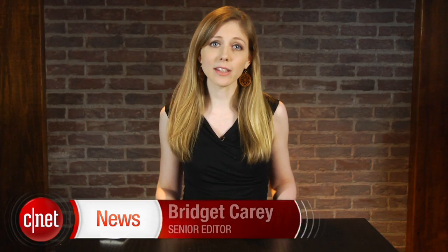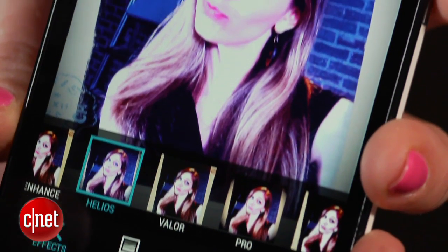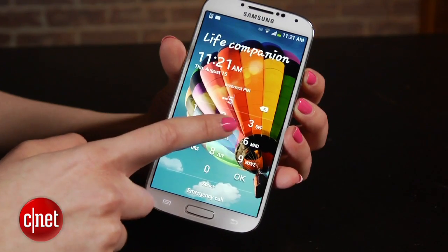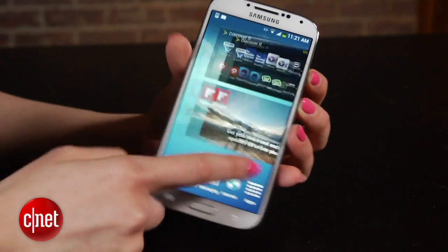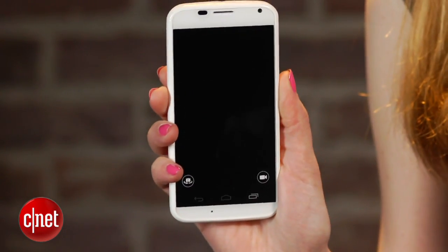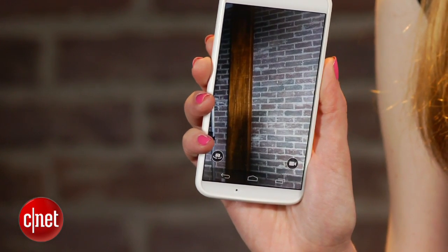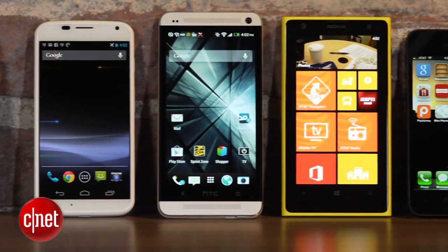These days, smartphones like to think they're more camera than a phone. They boast about their megapixels or slap some filters on the screen so your selfie doesn't look so splotchy. But let's get real, sometimes what matters most is how fast you can open that camera. Because baby's first steps aren't going to wait for you to enter in a lock screen password. We need to have ourselves a smartphone shutter showdown.